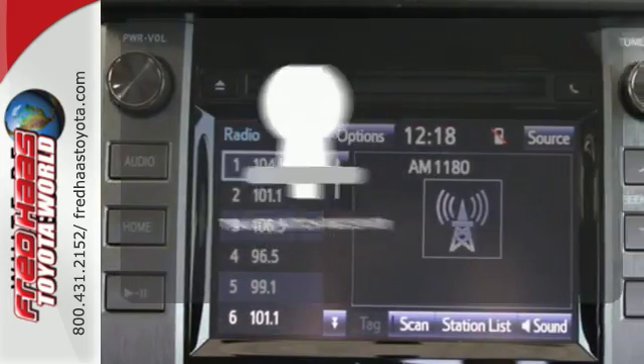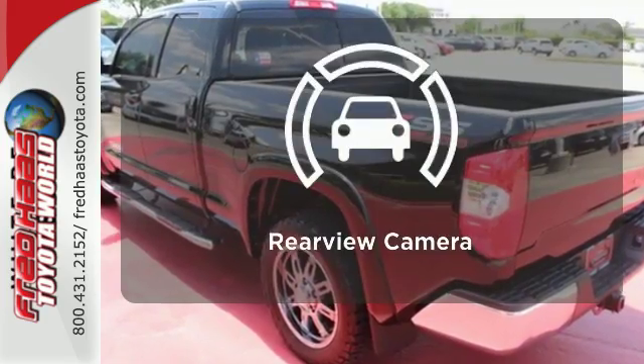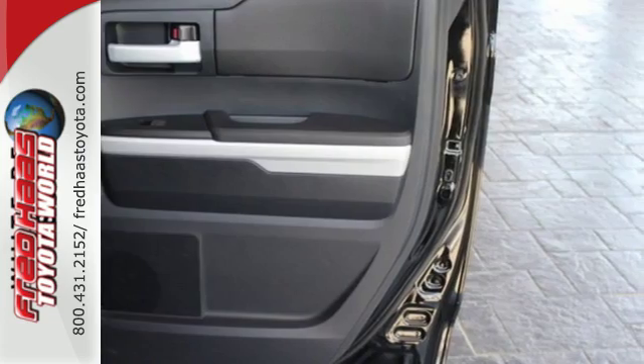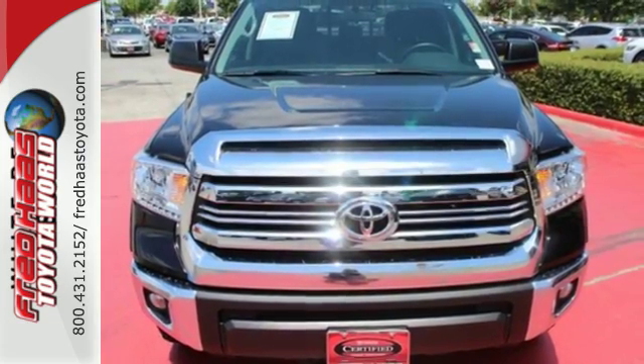You're set to handle any job or haul any of your toys with the Trailer Hitch Receiver. See objects previously out of sight with the rear view camera. The Tundra serves you all day and all weekend. Come and take this rugged truck for a test drive.